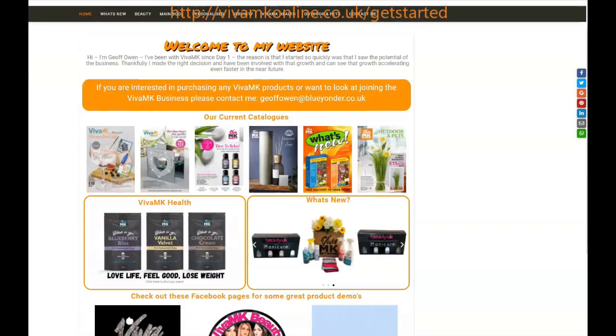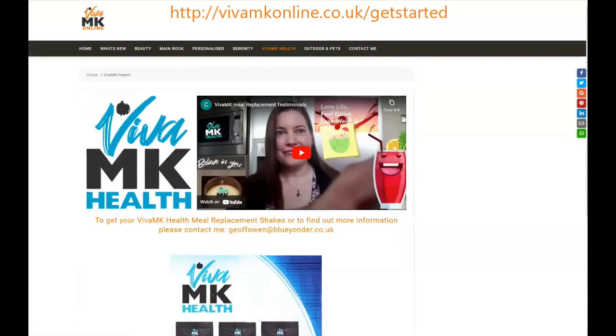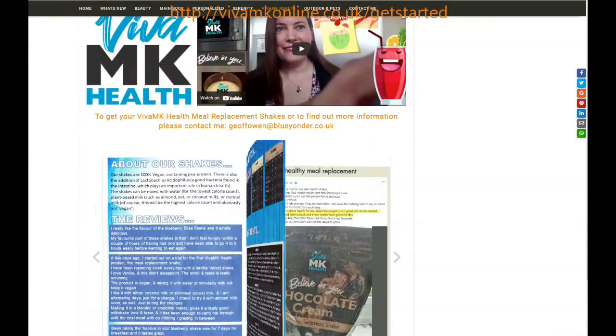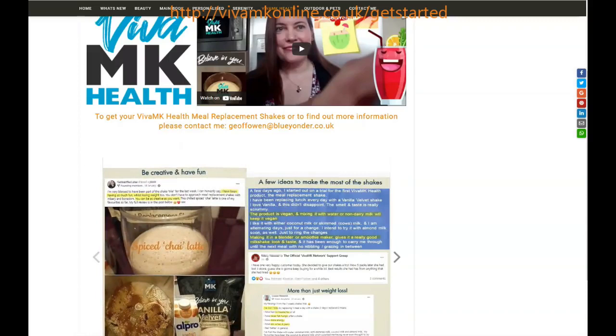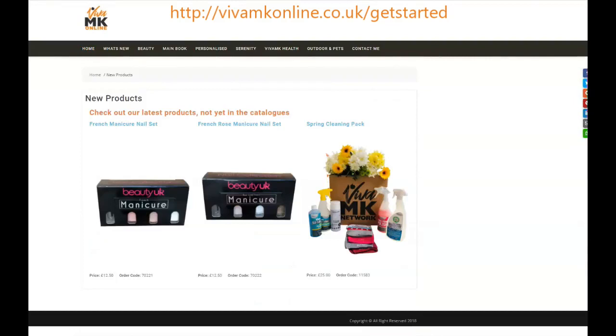Other useful things on there include the VIVA-MK Health section, the What's New section, and the Product Demonstrations. If people click on VIVA-MK Health, it's got the testimonials from the showcase, it's got the flipbook there, and also there are some hints and tips and testimonials from people who were on the trial.